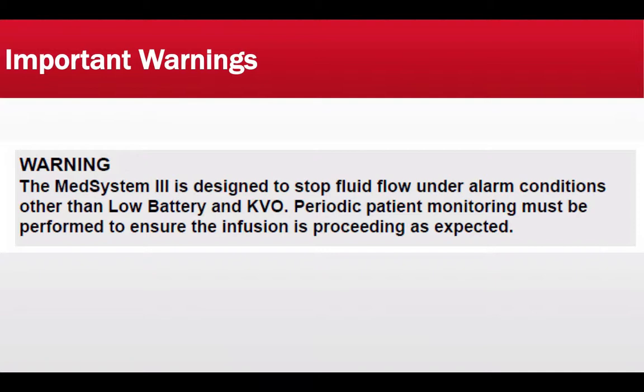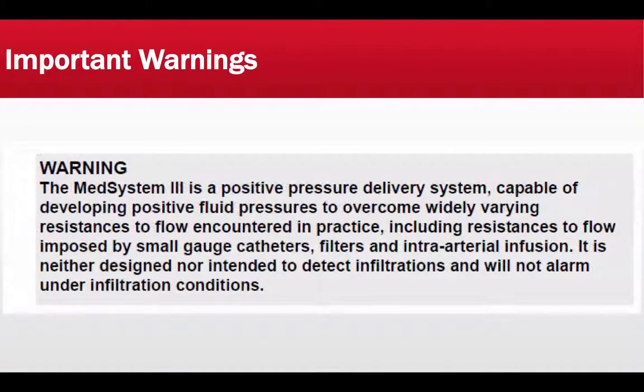What this warning entails is that anytime the alarm sounds, the medication administration has stopped, so the patient is not getting the medication they're supposed to get. This becomes problematic if the patient is intubated and receiving propofol infusion, or if the patient is getting a vasopressor medication such as Levophed, epinephrine, or dobutamine. If timely corrective action is not taken, the patient may wake up and pull on the tube, or you may see blood pressure deterioration and the patient may go into cardiac arrest. As soon as the alarm sounds, you need to quickly troubleshoot and take corrective action.